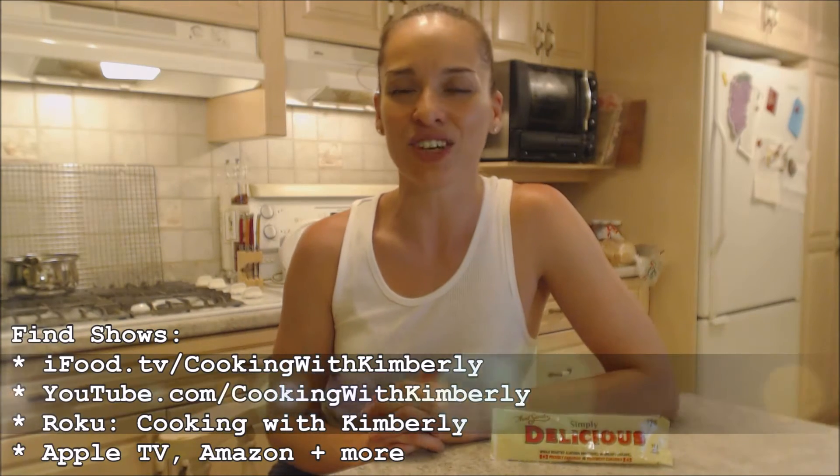Alright, make sure you check me out. Follow me on Twitter at CookingWithKim, E with a capital E. Like the fan page at facebook.com/cookingwithkimberly. My shows are on ifood.tv/cookingwithkimberly and youtube.com/cookingwithkimberly. Make sure you subscribe to those channels and check out my website at cookingwithkimberly.com. That's it, that's all. Be a champion in your kitchen and eat deliciously. Bye.